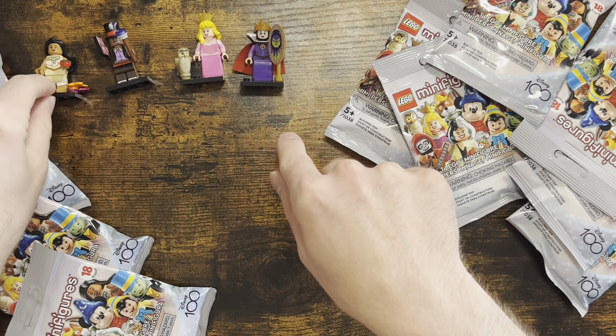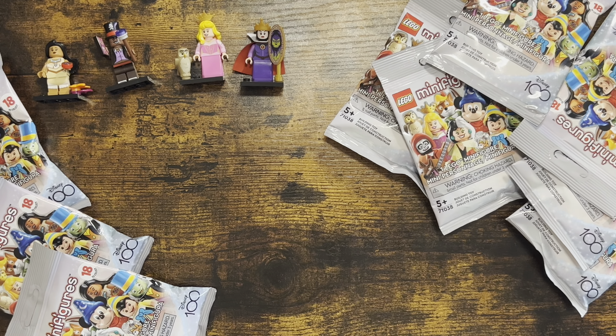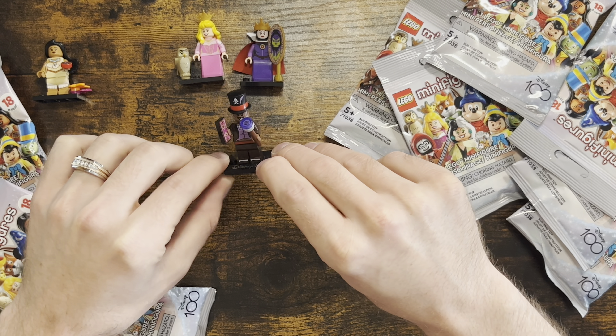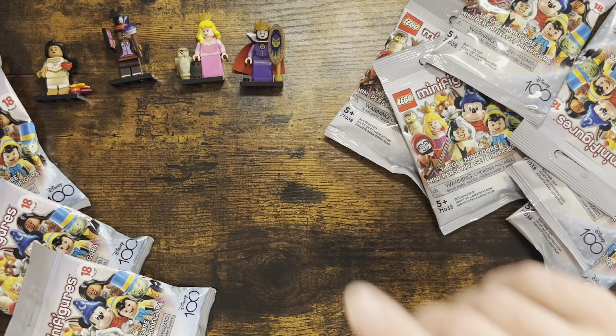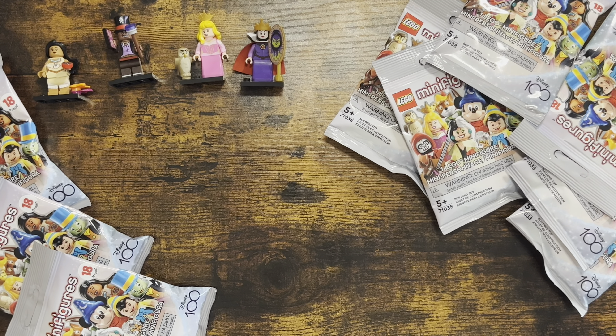I've placed here the current minifigures that I have. I traded my Queen of Hearts for Dr. Facilier — thank you Sarah's Disney Magic, I really appreciate you! Before we open these bags, I actually traded with someone who reached out in the comments on one of my videos. Her name is Cindy, and we traded for Tiana because I really, really wanted her. I sent her my Robin Hood.